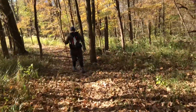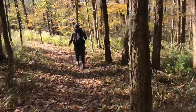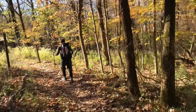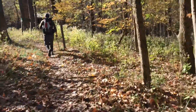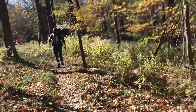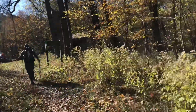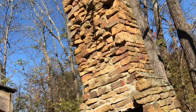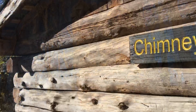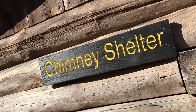We are coming up on the Homestead Shelter. Another beautiful shelter here — if you get a chance to camp here, I recommend it. We've got some people here too. They're doing a loop, three days — taking a nice easy ramble.